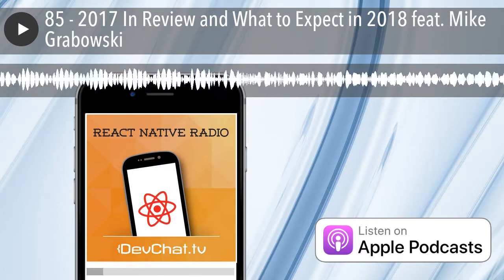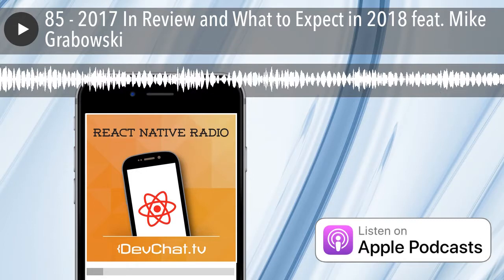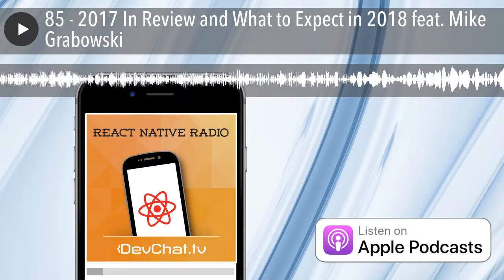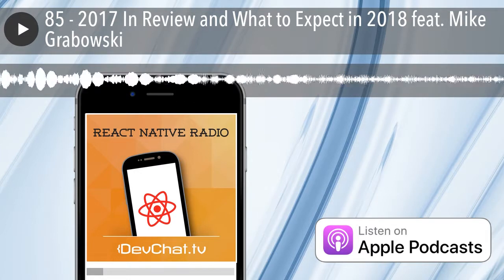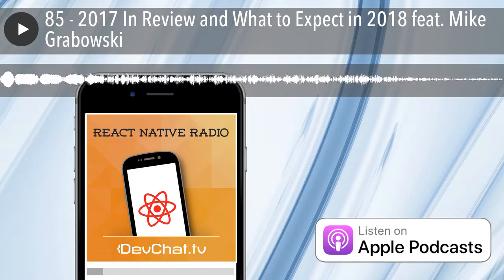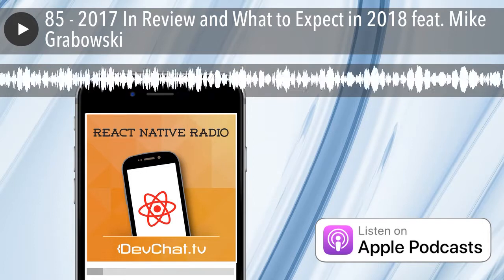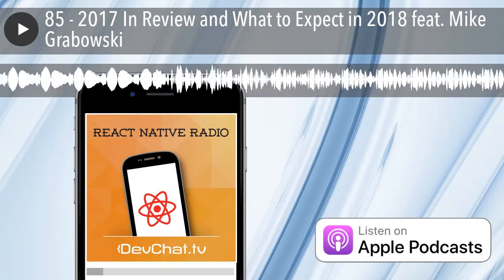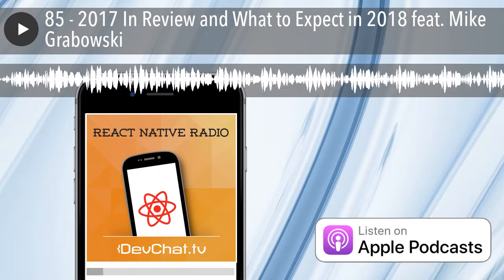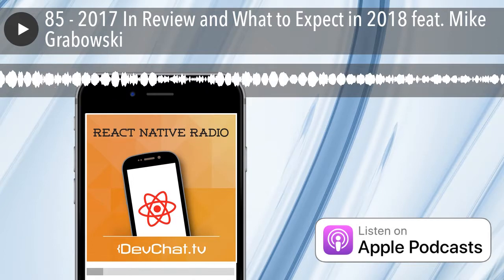I think that kind of brings us to the end on time. Let's get started with the picks. Spencer, do you have any picks? My pick is kind of a personal promotion — I've got an email list available at workreactnative.com. It's a way for me to match people who are interested in doing React Native work with people who are interested in hiring React Native developers. I send out an email every Monday with three or four job postings. It's free and available at workreactnative.com.